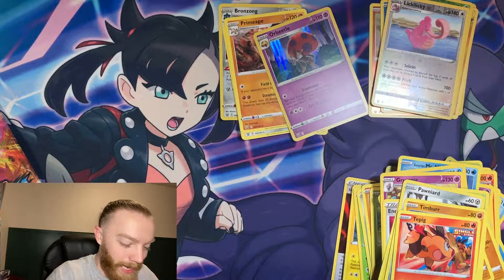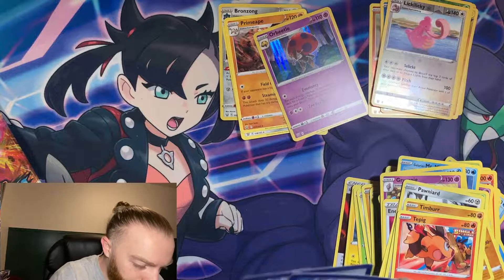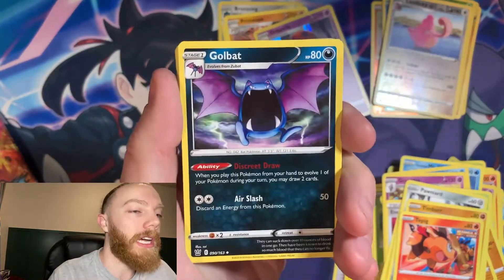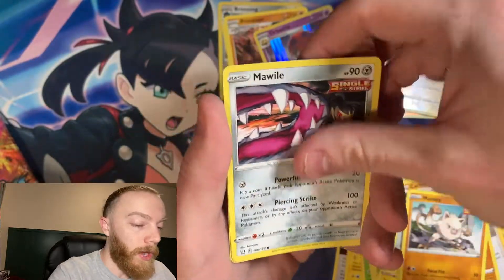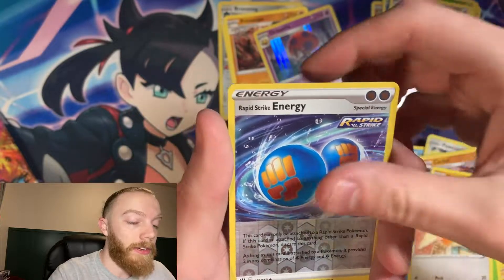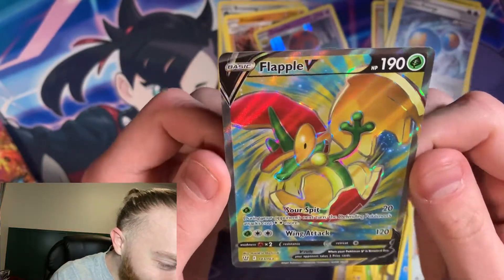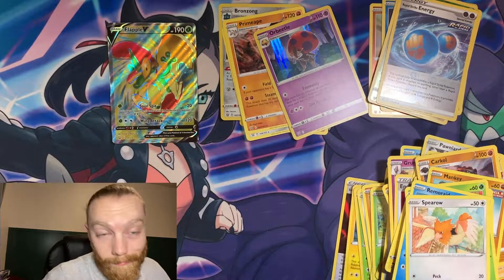We're getting down to the very last two packs and we haven't pulled any V or V-Max yet. I think this will be the first ETB where I didn't pull anything really good. It's going to be Grass energy — nope. We got Bruno, Corphish, Mankey, Mawile, Mantine, Remoraid, Starly, a reverse holo Rapid Strike Energy — and wait, we got a Flapple V! What is going on with this guy? It looks like he's busting out of an eggshell but also looks like a frog. I don't know you, but I like him — welcome to the party!